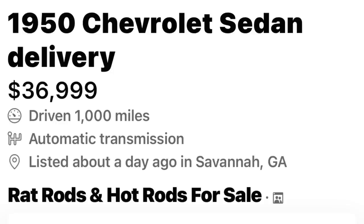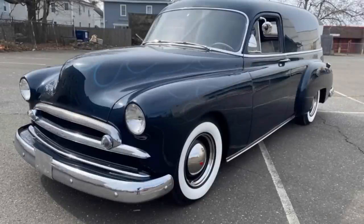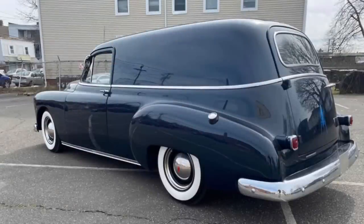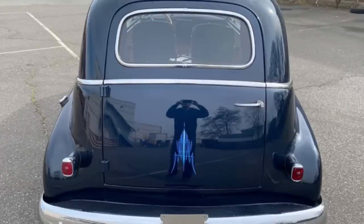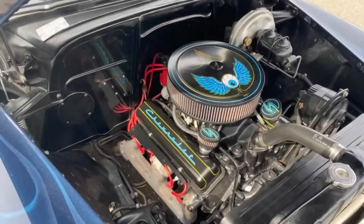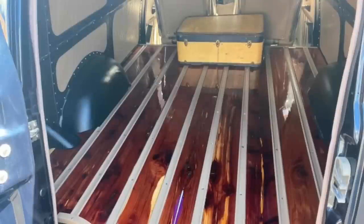Number seven is a 1950 Chevrolet sedan delivery for $36,999. This wagon has only been driven 1,000 miles since its restoration and is for sale or trade. It's been painted in twilight blue with metallic blue silver-accented ghost flames and custom pinstripes — restored in California. It features a Chevrolet 350 small block with an automatic Turbo 350 transmission, a new driveshaft, new exhaust, a '74 Nova front clip, new whitewall tires, a Ford nine-inch rear end, and a new fuel cell and lines.